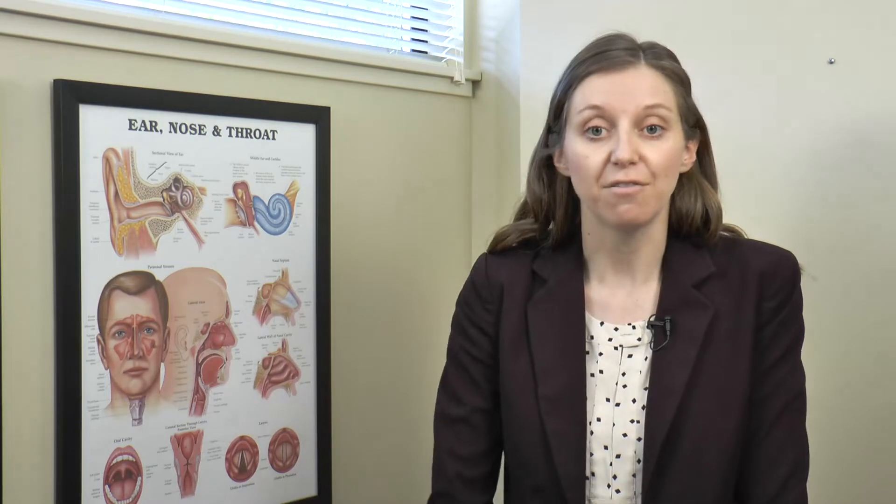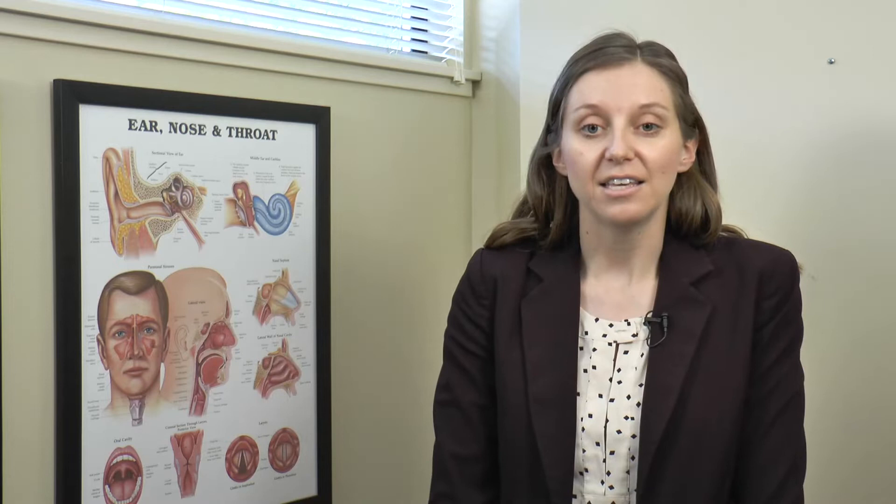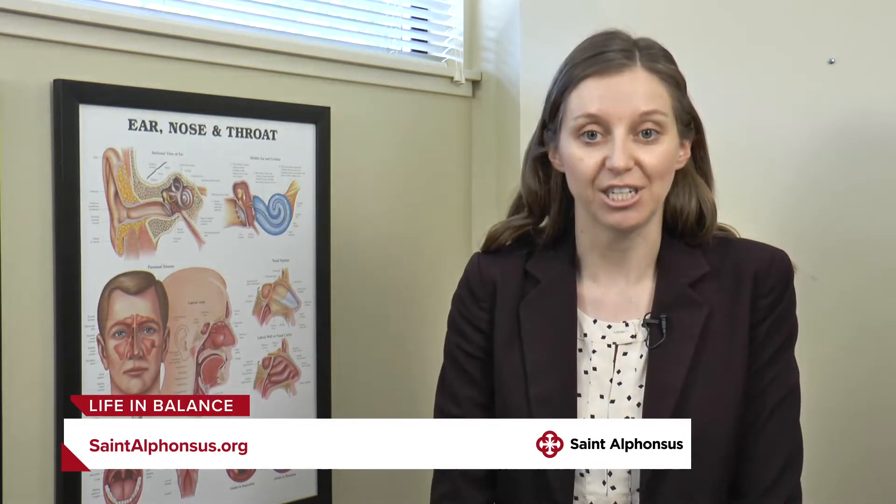You can have facial pain or pressure and loss of smell. And this is typically due to something more serious. If the symptoms are only on one side, we start to wonder — is this something other than just allergies?